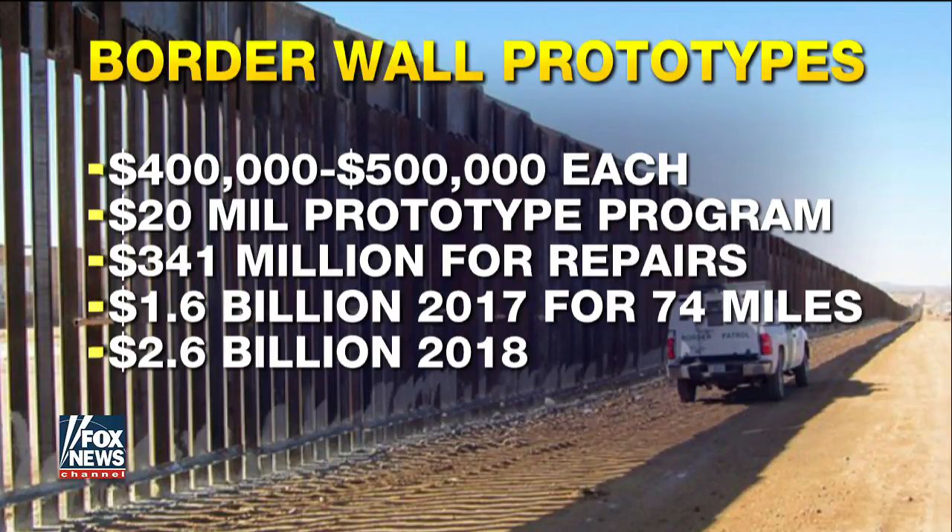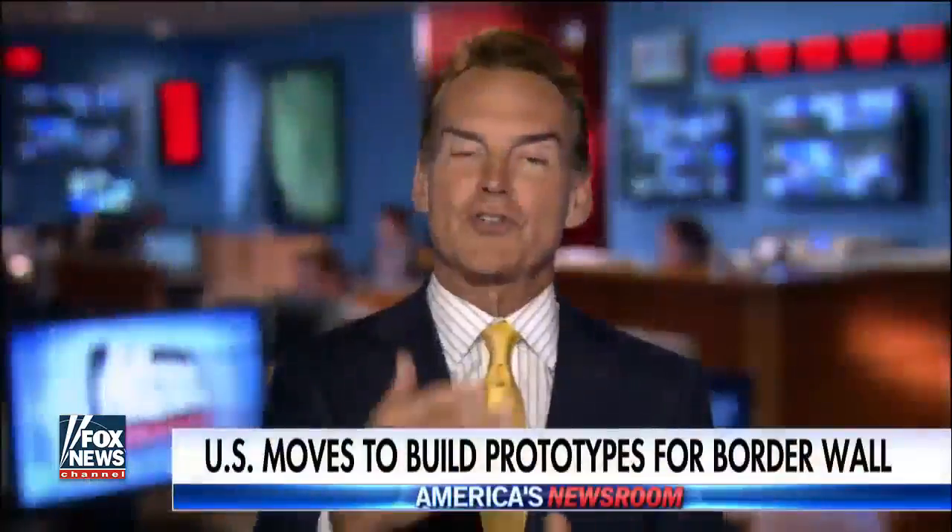The administration wants another $1.6 billion this year for 74 miles of new barrier, and $2.6 billion next year. All of this is controversial, and maybe complicated or compromised because of the price tag of Hurricane Harvey.